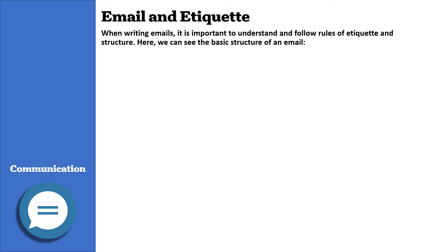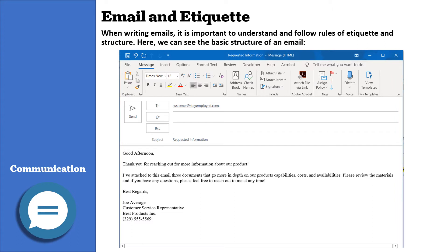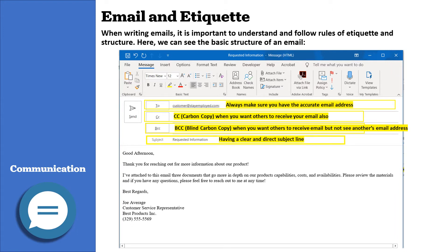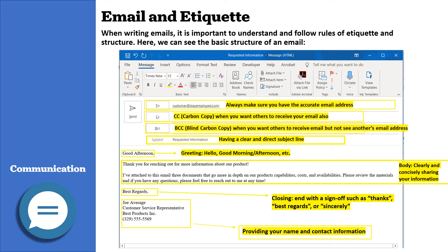Email and etiquette. When writing emails, it is important to understand and follow rules of etiquette and structure. Here we can see the basic structure of an email. Always make sure you have the accurate email address. Use CC or carbon copy when you want to include others, and BCC or blind carbon copy when you want others to receive the email but not see anyone else's email address. Always have a clear and direct subject line, use a greeting such as hello or good morning, write clearly and concisely in the body, and end with a sign-off such as thank you, best regards, or sincerely. Always provide your name and contact information.